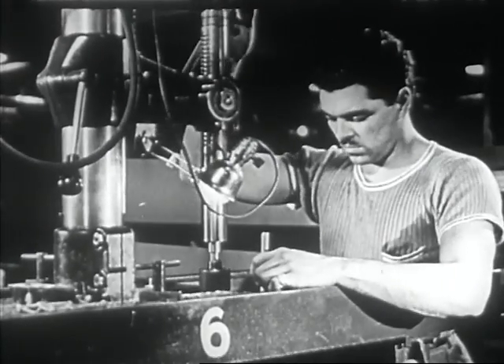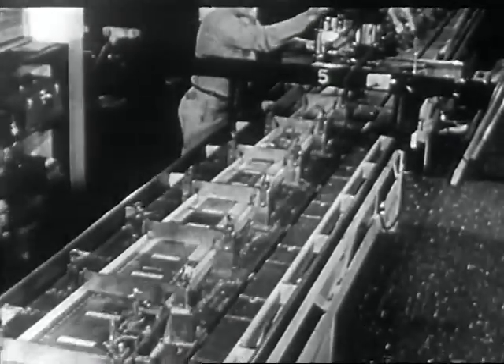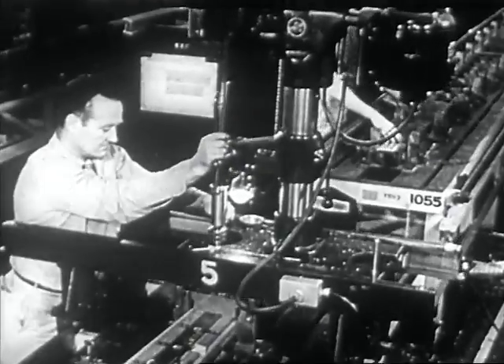Rivet holes are drilled with machines that are in large part automatic. In this type of operation, the drill may follow a pattern of holes in a template and may drill a large number of identical sheets at one time.